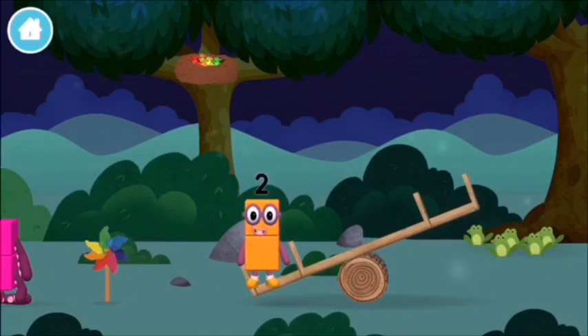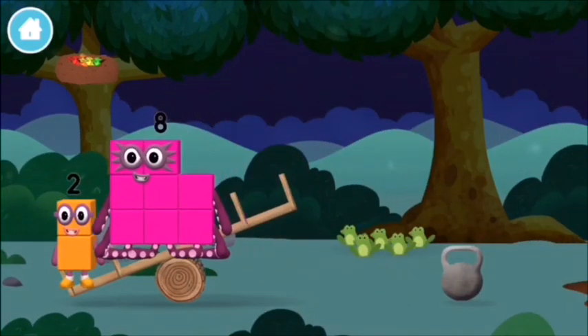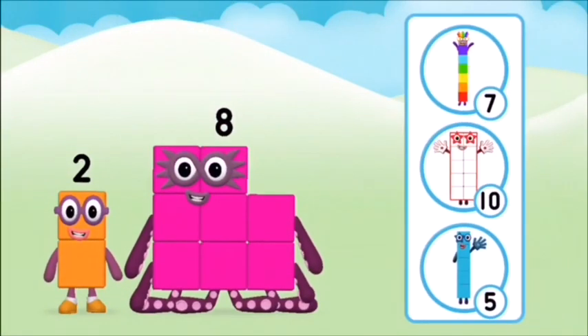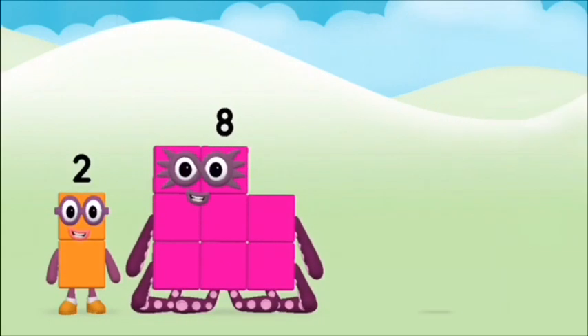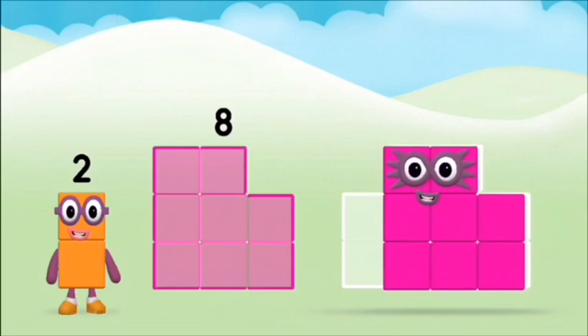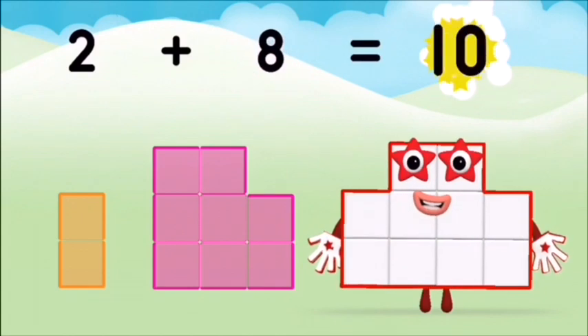Which number block did you find? Do you know which number block you'll make when you add these two number blocks together? Correct, you chose the right answer! Now can you add the number blocks together? Eight, two — two plus eight equals ten!